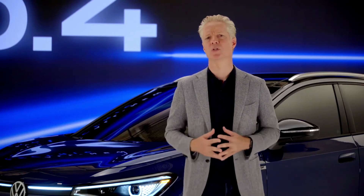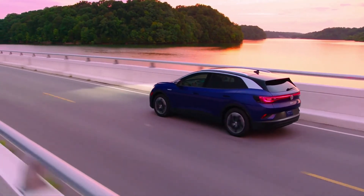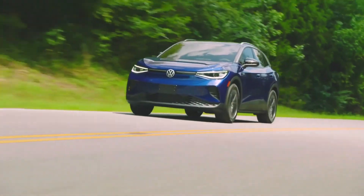Five years ago, Volkswagen was thrust onto the global stage to offer an apology. Today, we are here to fulfill a promise. The ID.4 is the opening salvo in our commitment to finally bring e-mobility to the millions, not just the millionaires. It's crazy affordable, it's crazy lovable, and it's, of course, crazy efficient.